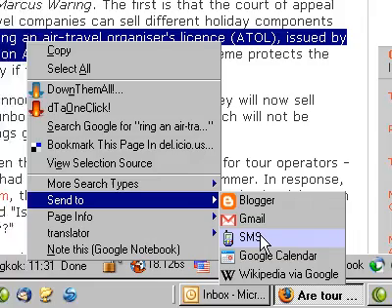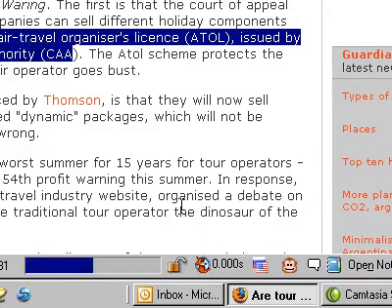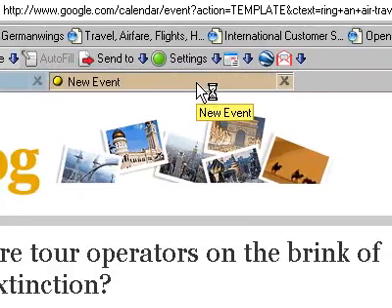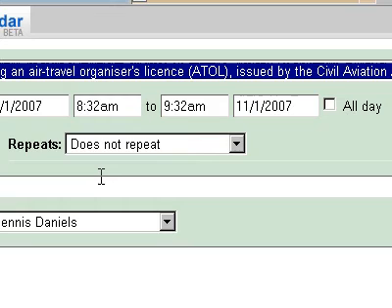I haven't tried the Blogger or the SMS. Let's try the Google Calendar and see if that works. Something's happening — it says it's loading. New event. Looks like it's going to work. It does work, but the Gmail compose mail doesn't.